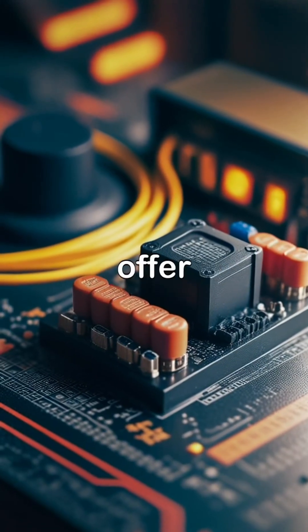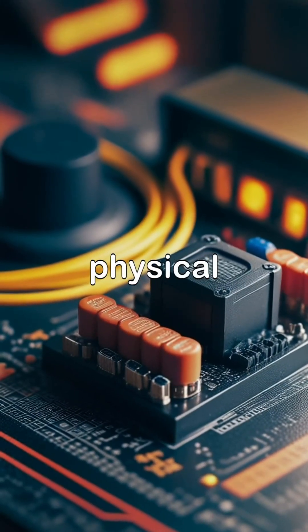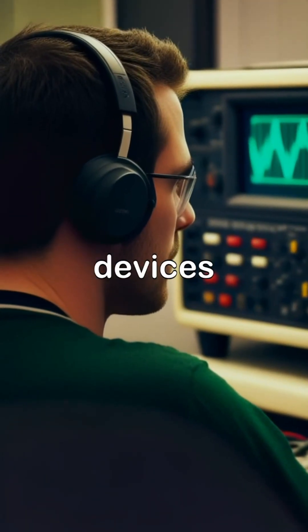Switch mode power supplies offer higher efficiency and smaller physical size compared to linear counterparts, making them popular in computers and portable devices.